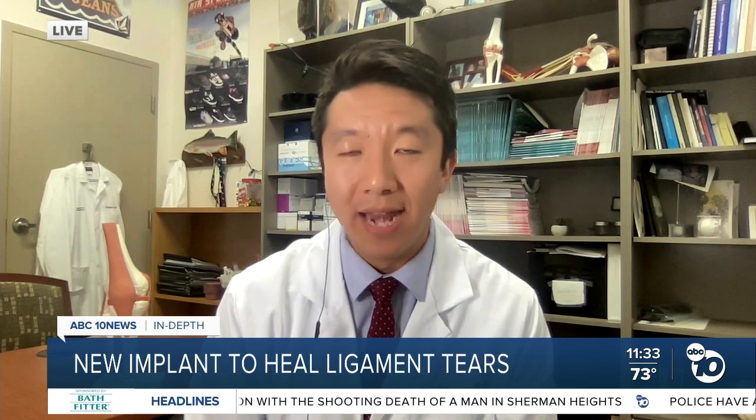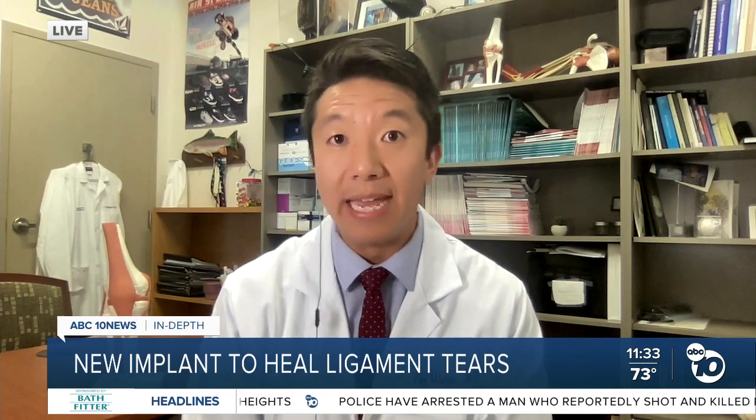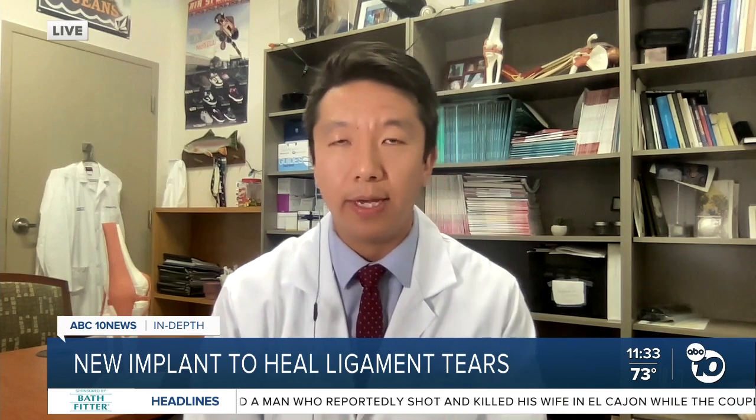So how does it work? We're really excited about this product. It's called the BEAR implant or the Bridge Enhanced ACL Restoration implant. For the first time, it allows us to reliably restore and heal the patient's own natural and native ACL after a tear occurs, instead of the current standard of care — an ACL reconstruction, which is a rebuilding of an ACL with either borrowed tissue from somewhere else in the knee or a cadaver donor tissue.